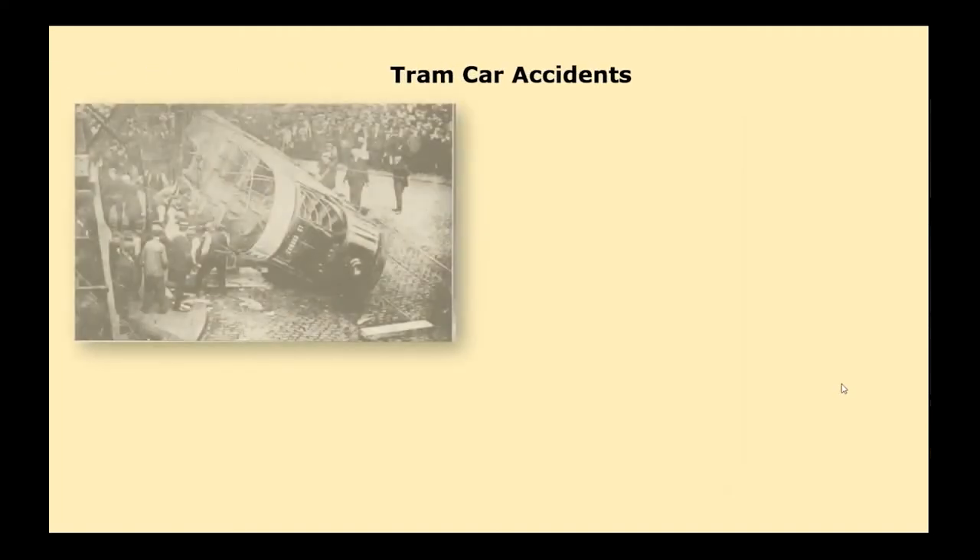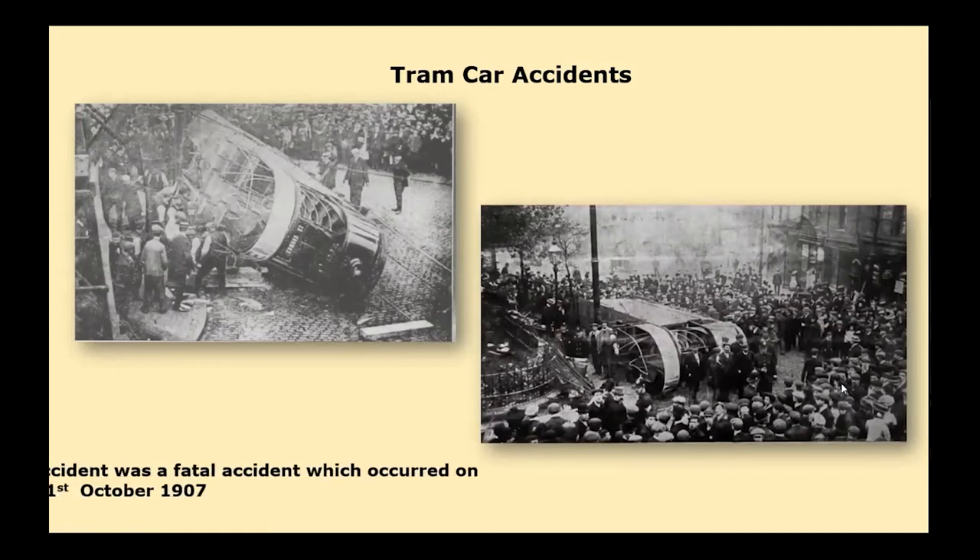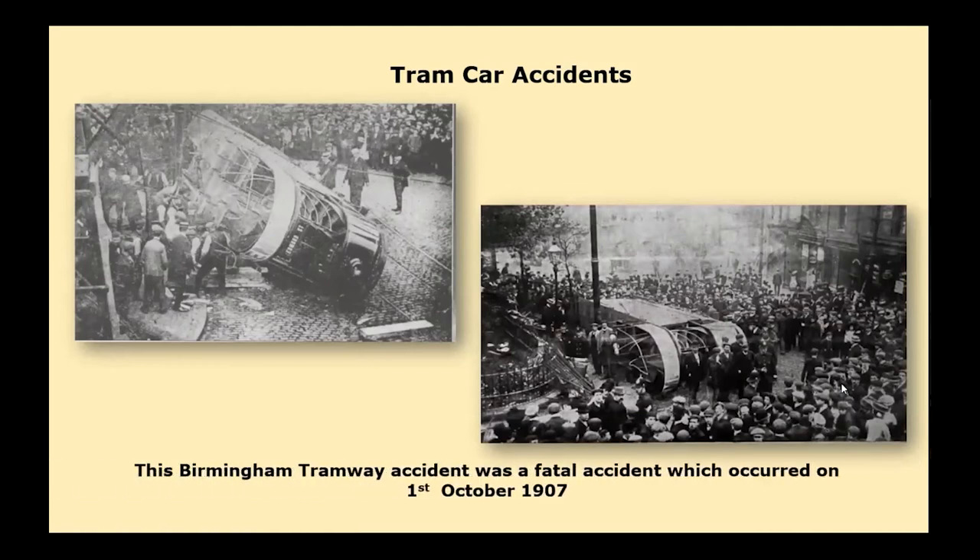Another accident: tram car 22, operated by City of Birmingham Tramways, was going downhill at Warstone Lane in the Jewellery Quarter. The brakes failed and it ran away. At the junction of Warstone Lane and Icknield Street the tram overturned at high speed and skidded until it stopped on the other side of the street, smashing into the pavement. Two people died and 17 were injured. The tram's brakes were found to be faulty after the crash, and as a result all brakes on the city trams were made safer.